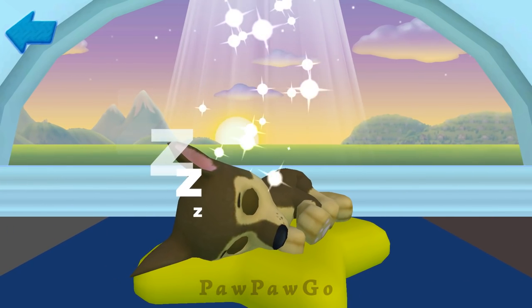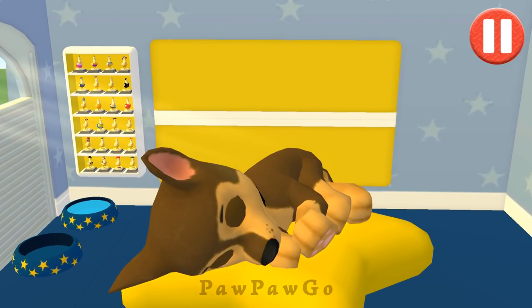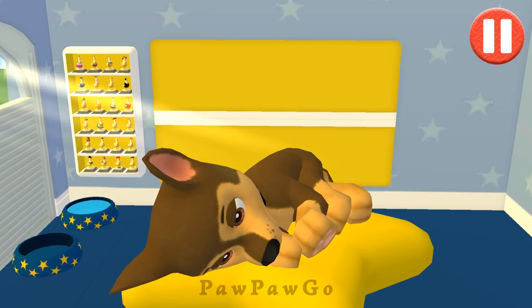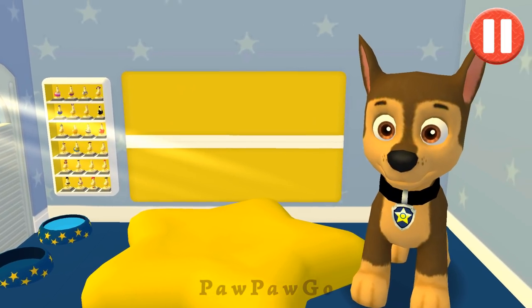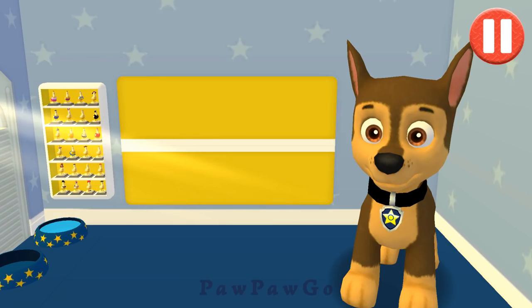Chase! Rise and shine! Wake up your pup by moving your fingers side to side. Okay, I'm up. Time to get ready for another great day. Pups have some tasks to do every day, just like you. Let's get started!